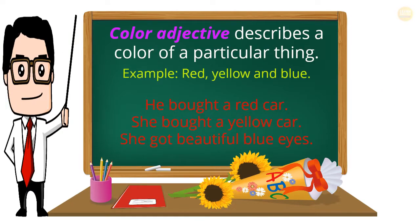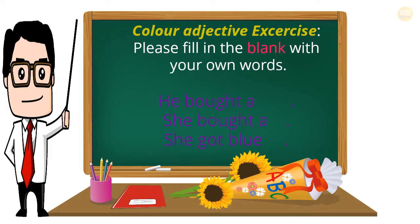Color Adjective: describes the color of a particular thing. Examples: red, yellow, blue. He bought a red car. She bought a yellow car. She has beautiful blue eyes. Color Adjective Exercise: Please fill in the blank with your own words. He bought a ___. She bought a ___. She got ___ blue ___.